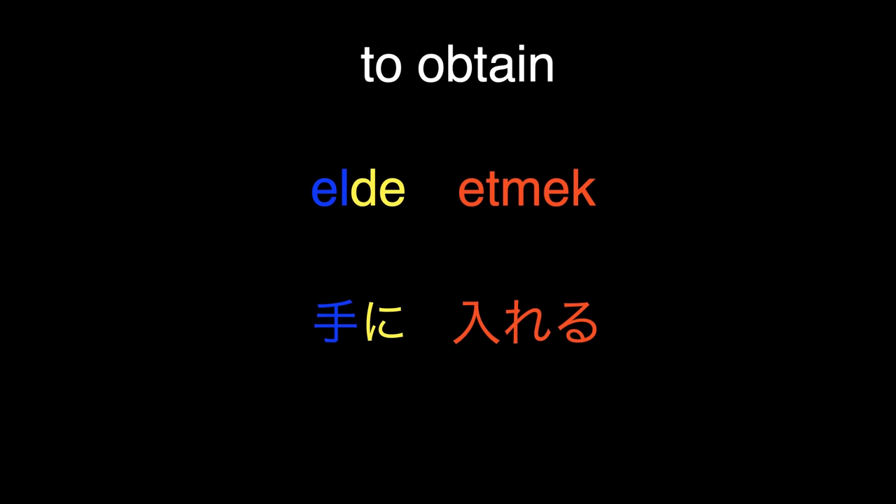As we are coming to the end of this video, I would like to talk about a verb which took my attention so much when I first saw it in Japanese. This verb is 'to obtain.' In Turkish: elde etmek. In Japanese: teni ireru. When we look at the verb in Japanese, the meaning of the kanji written in blue is 'hand' — exactly as in Turkish, where el means hand. Ireru, written in red, means 'to put in' — like putting something into a drawer. So the literal translation of the Japanese verb is 'to put something in the hand.' In Turkish, the literal translation of elde etmek is 'to have something in the hand.' These two verbs mean the same and are expressed almost in the exact same way — and that is, to me, remarkable.